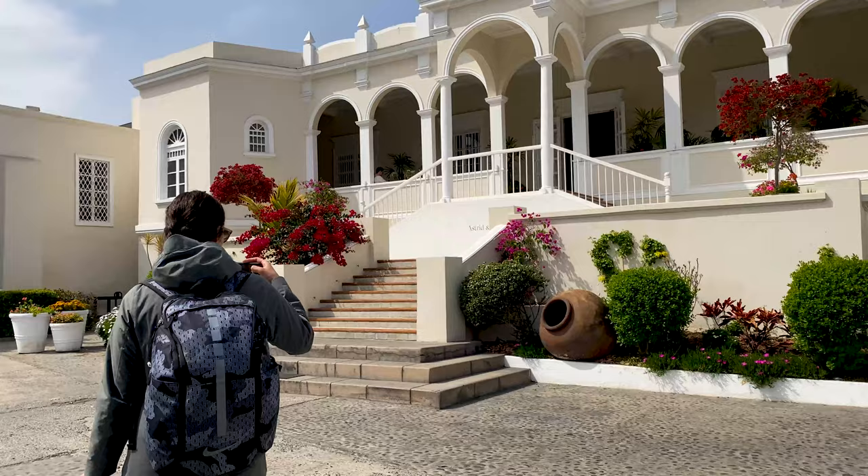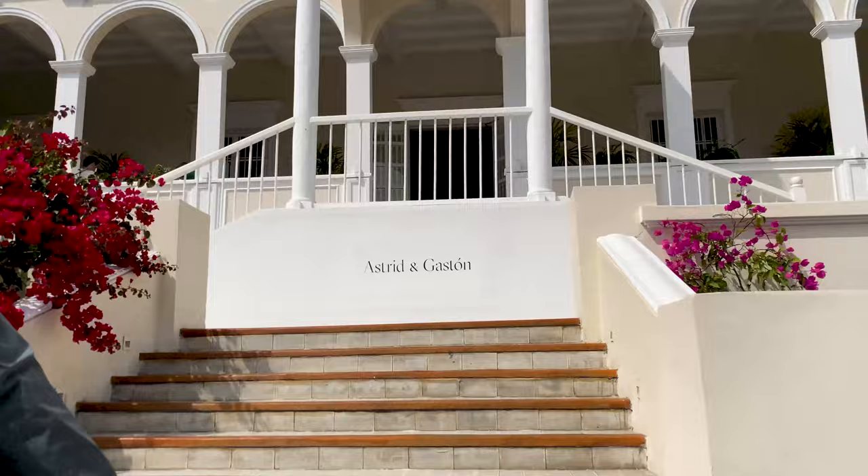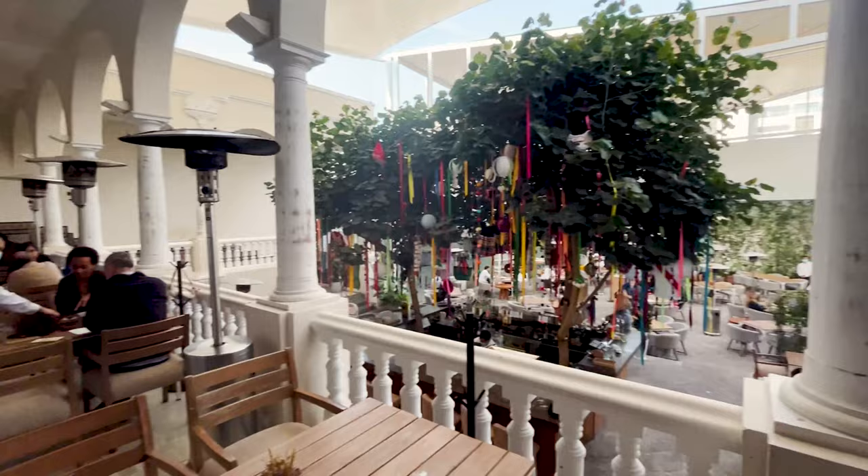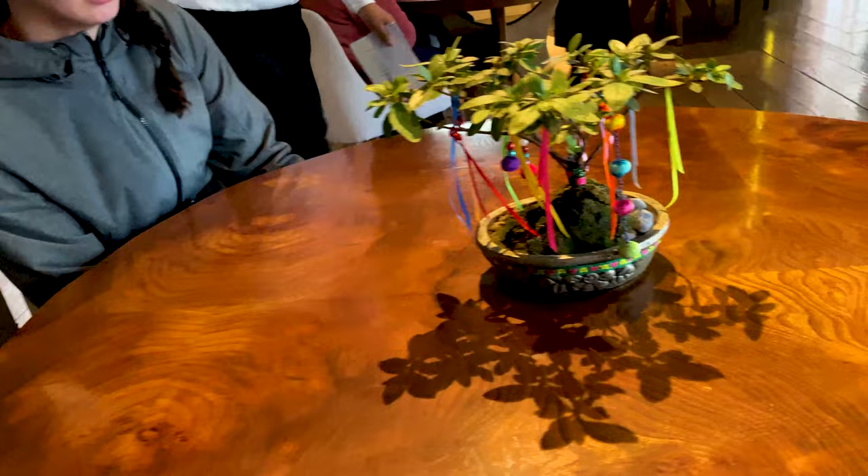Okay, here it is. Welcome, Celeste, to Astrid y Gastón. Here we are. We do a cheers - cheers!